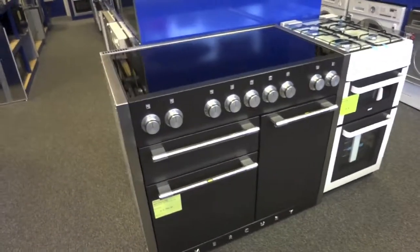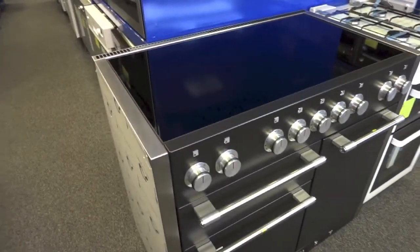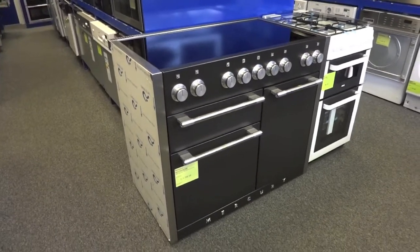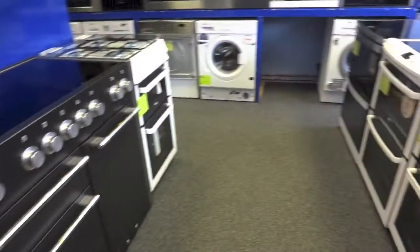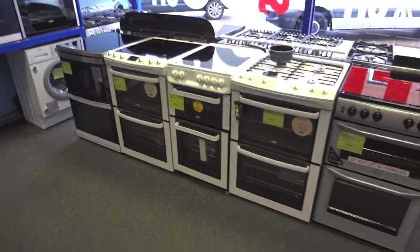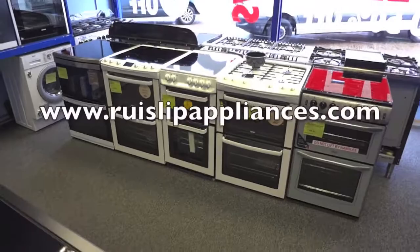We're a stockist of Mercury and Falcon, so if you want to see any of their products you can come to the showrooms at Ruislip or at Denham. Free-standing cookers are always in abundance here — feel free to pop down whenever you fancy.